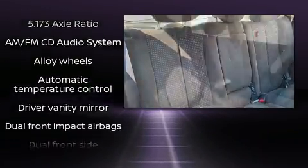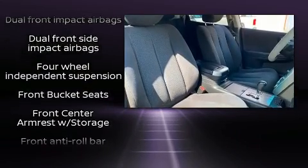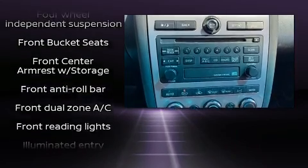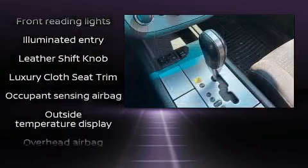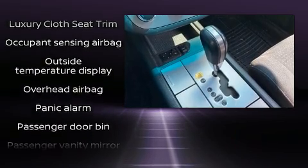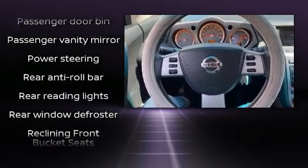Safety equipment has been integrated throughout, including dual front impact airbags with occupant sensing, head curtain airbags, brake assist, anti-whiplash front head restraints, a panic alarm, and four-wheel disc brakes with ABS.